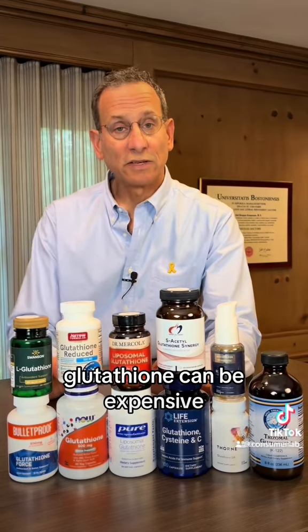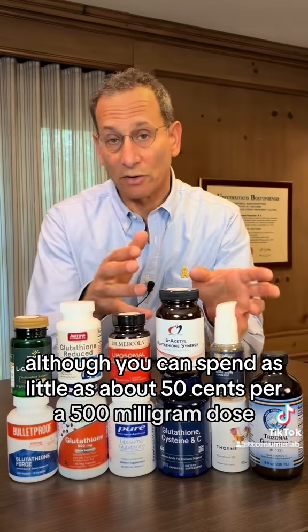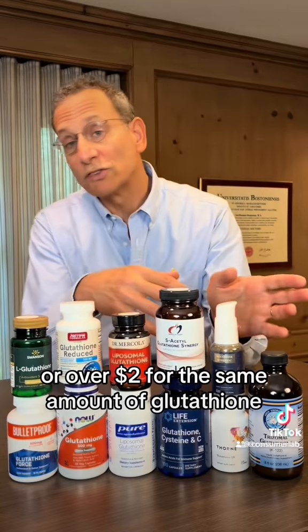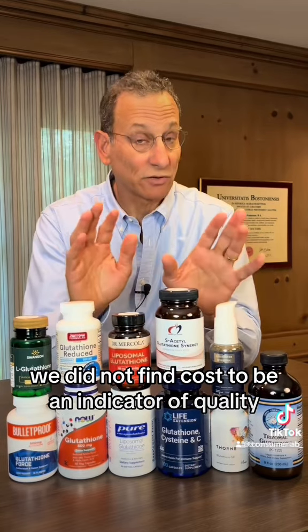Glutathione can be expensive, although you can spend as little as about 50 cents per 500 milligram dose or over $2 for the same amount. We did not find cost to be an indicator of quality.